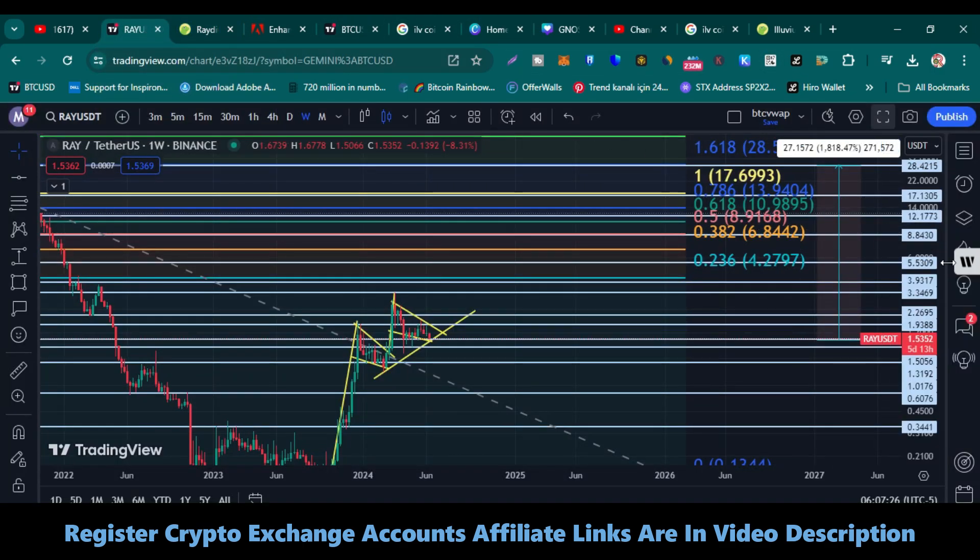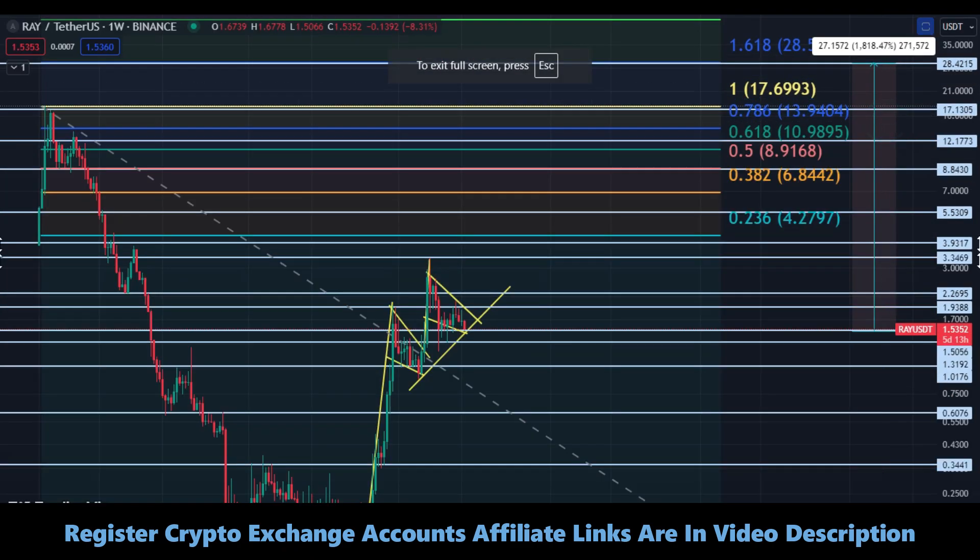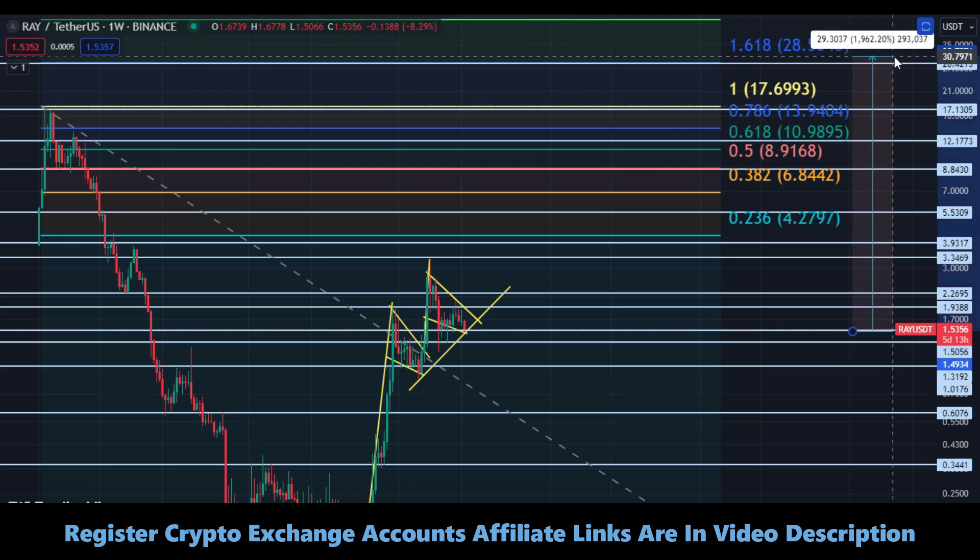Our profit can be very huge. To be very realistic, regarding the technical data and this chart, my final price target is $28 to $30. In that way, we can earn a massive profit. Thanks for watching guys, keep supporting me. Take care.